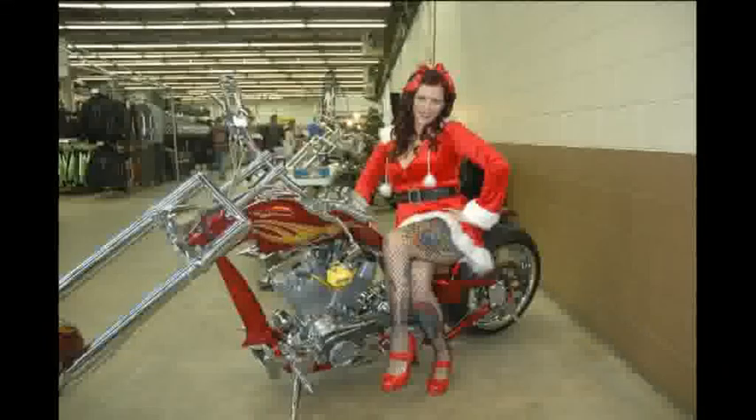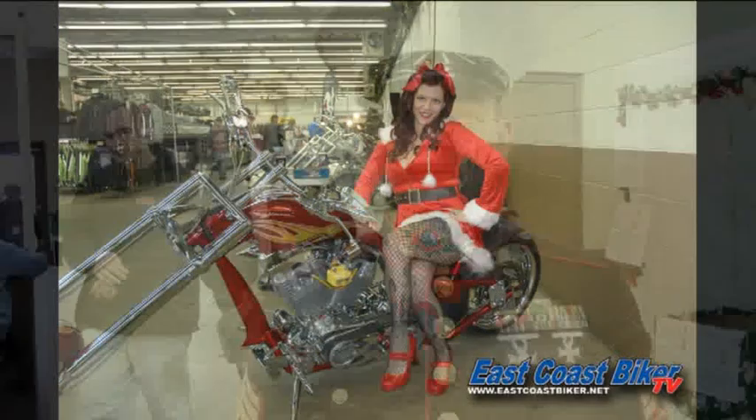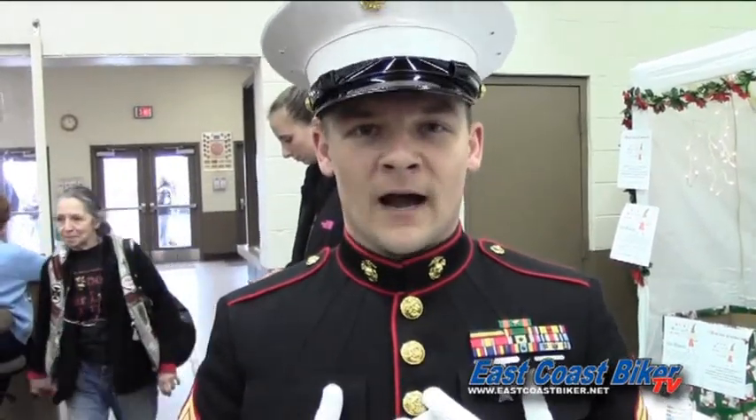Welcome to Lehigh Valley Motorcycle Extravaganza. My name is Sergeant Wright, I'm with the Allentown Inspector Instructor Staff of the United States Marine Corps. We're here today at the Motorcycle Extravaganza collecting toys for Toys for Tots. Toys for Tots is run by the Marines, but we wouldn't be able to do what we do without the support of organizations like this and all the citizens who come in to donate toys. We're just the middlemen, and what you guys do means a world of difference to all the children out there who otherwise wouldn't have a good Christmas. So from the bottom of my heart, from the United States Marine Corps, we just wanted to say thank you very much.